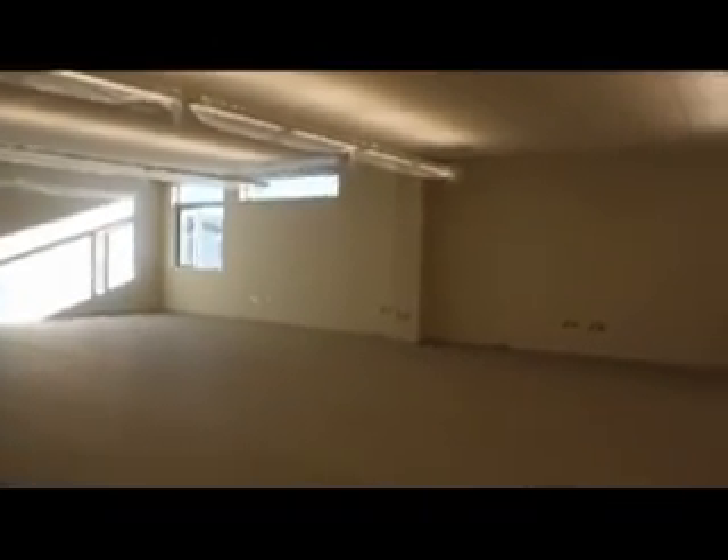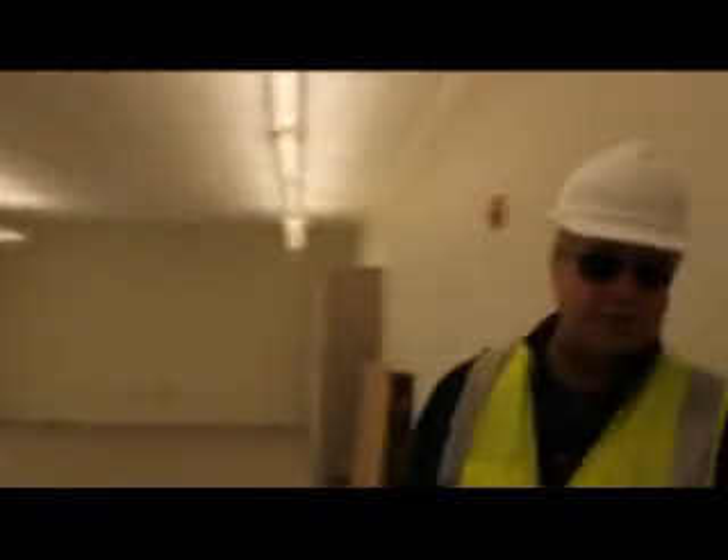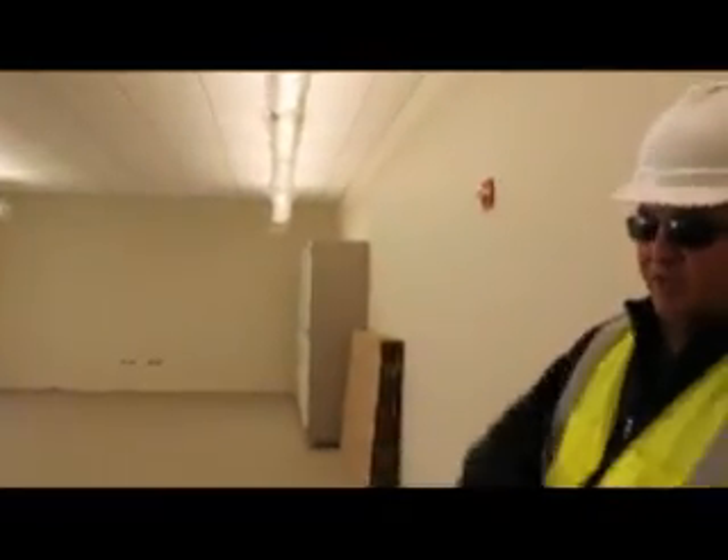A lot of light in this classroom. You can't add as much color in this room, but in some of the other classrooms you can see the sloped ceiling, so we have more window space.